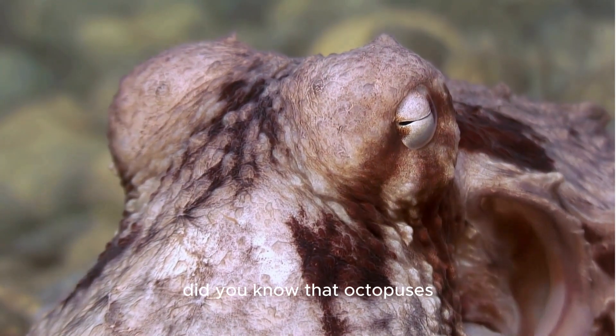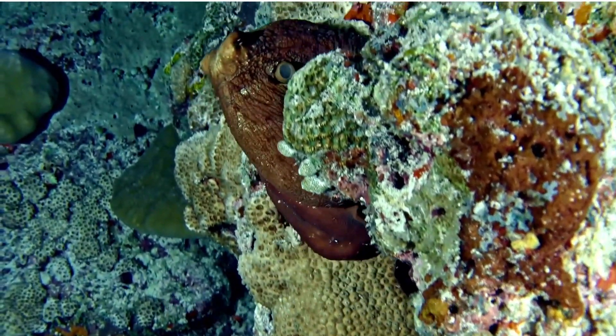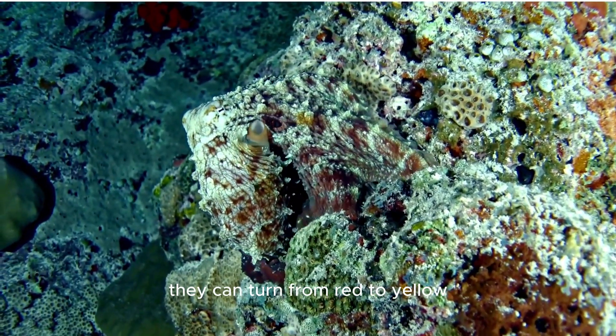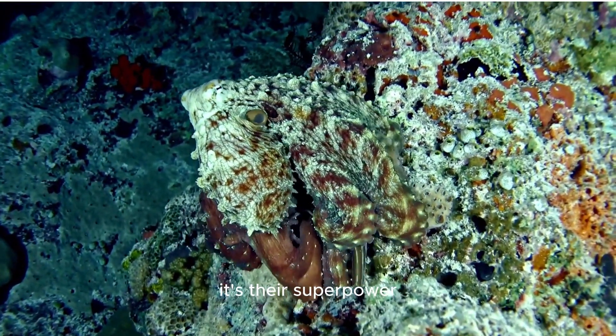Speaking of camouflage, did you know that octopuses can change color and texture to blend in with their surroundings? It's like they have a magical invisibility cloak. Watch closely — they can turn from red to yellow, or even make themselves look like rocks. It's their superpower.